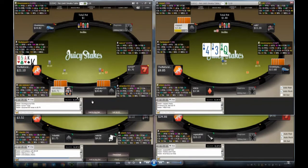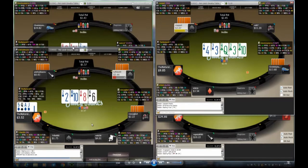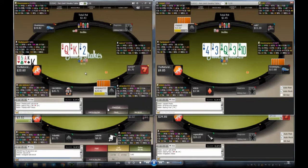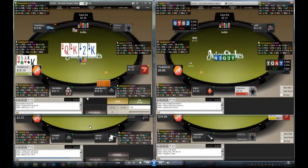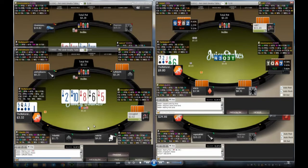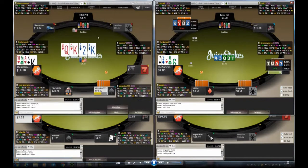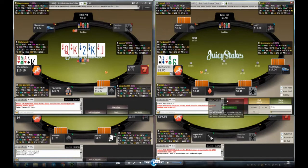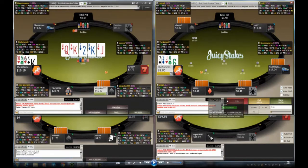On table one another hand passes. We get a raise from the button — it's close, we could call. We pick up top pair and a flush draw, check and let him lead. We call. Then we hit trip kings on table one. There are two flush draws out there — we have one, not the other — plus a gut shot ace-ten-king-queen. He bets three dollars and we call.